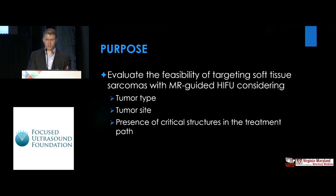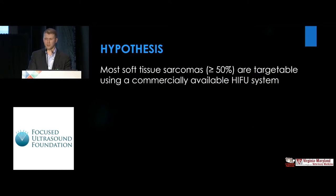Towards this, we evaluated the feasibility of targeting soft tissue sarcomas with MR HIFU and considered tumor type, tumor site, the presence of critical structures in the treatment path. Our hypothesis was that most canine soft tissue sarcomas would be targetable with a commercial MR HIFU system.